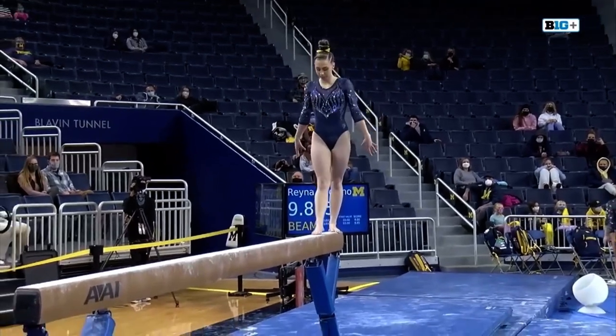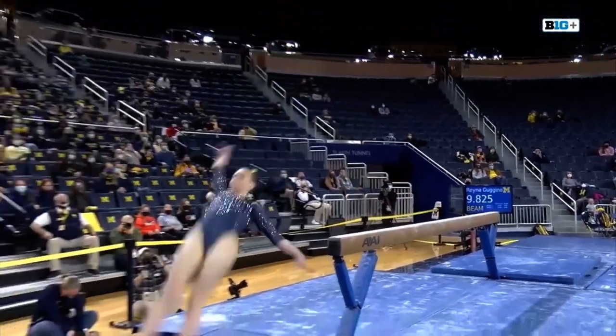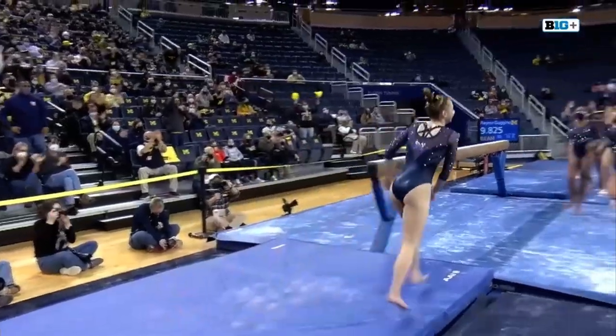Just this dismount left. One and a half twist. A stuck landing. That's going to be a good score.